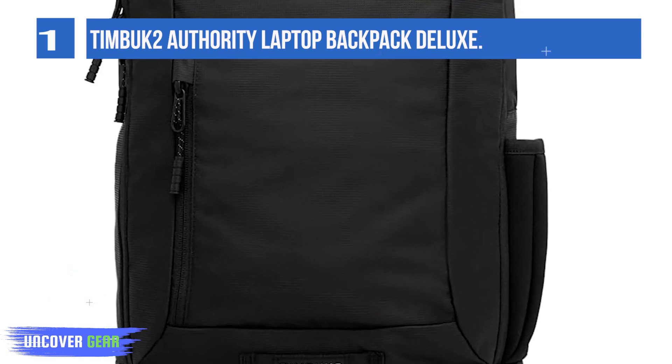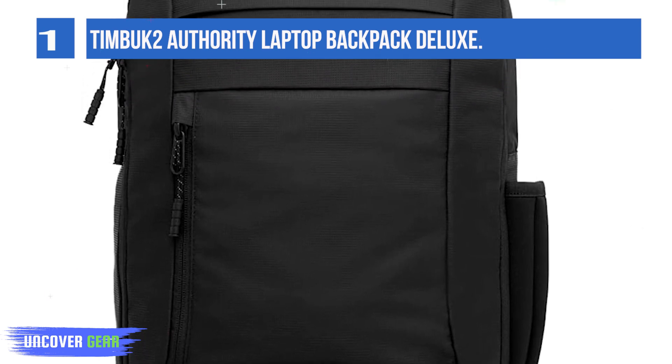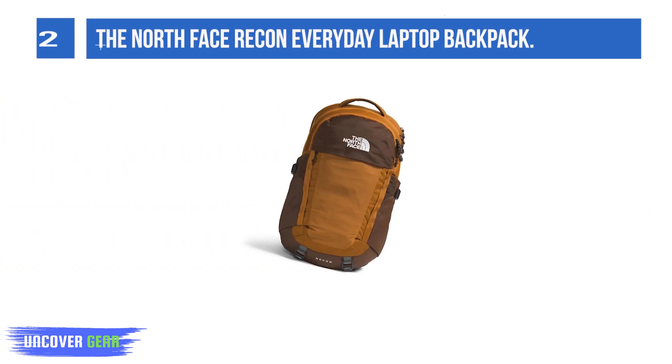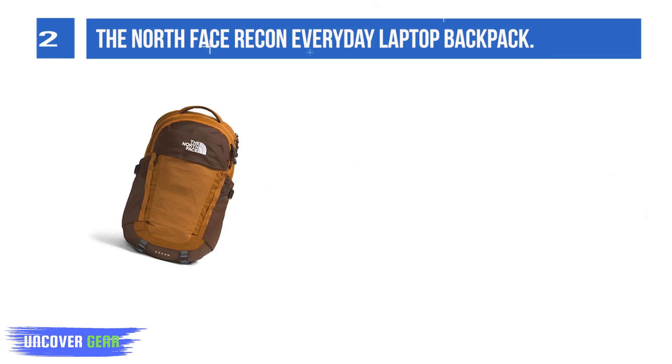This pack also includes a few other small features that add to its allure, including a roller suitcase pass-through and an attached key hook. Number 2: The North Face Recon Everyday Laptop Backpack. When it comes to value, the North Face Recon is our top recommendation.